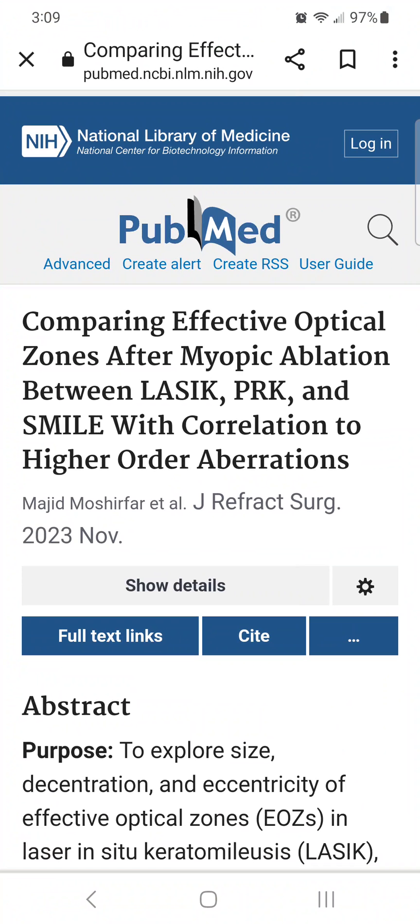Why does this matter? It matters because many LASIK patients have pupils that dilate in dim light to 6 millimeters, 7 millimeters, 8 millimeters, or even larger. When the pupil dilates larger than the effective optical zone of the LASIK treatment, unfocused light rays enter the eye, creating starbursts and halos.